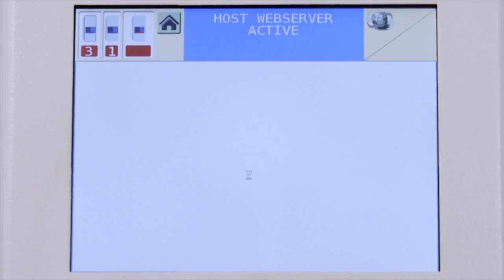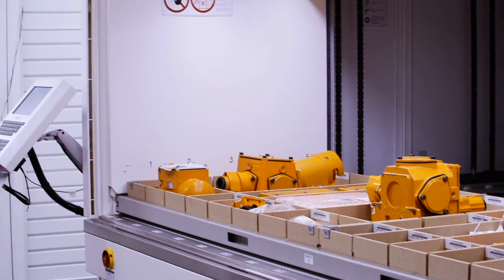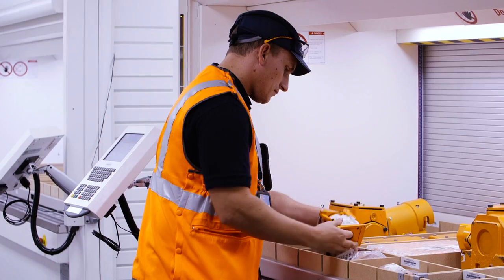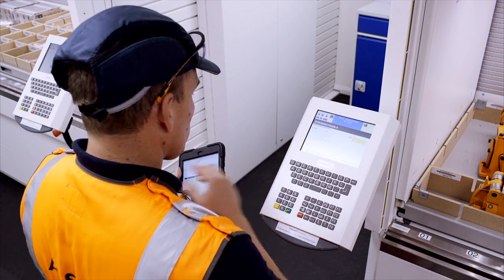A log system featuring intelligent integrated keycards keeps track of all user transactions performed at the lift systems. This supports inventory control and effectively reduces costs.